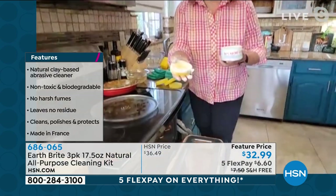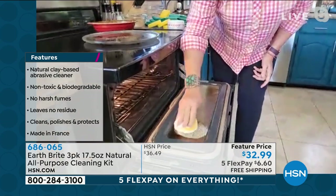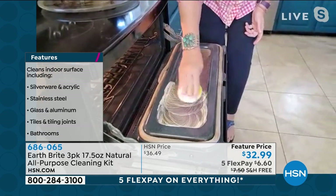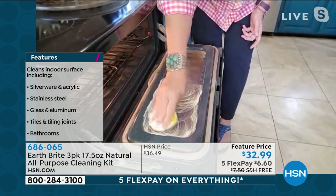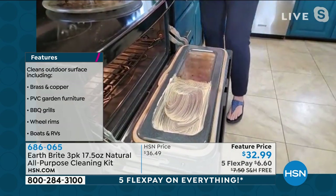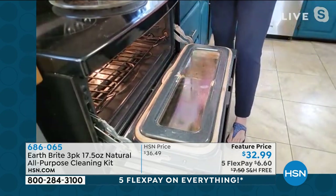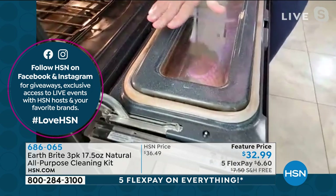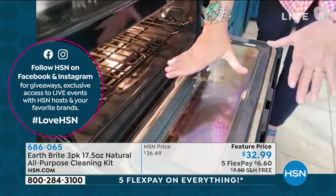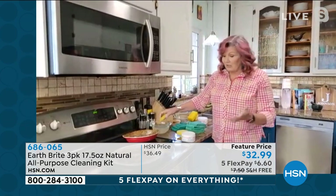You just get the sponge wet, rub it into that hand-poured artisanal cake. These have been made the same way for decades. Work a little lather up — and you can see, no gloves. I'm squeezing it a little bit — notice it doesn't hurt my hands or my manicure. Whatever the baked-on mess is, whether it's a dirty oven — and you know oven cleaners are the worst, so fuming and toxic, you've got to leave the house and put on rubber gloves — you don't have to do any of that with Earthbrite. It cuts through that baked-on mess and grease so easily and quickly.